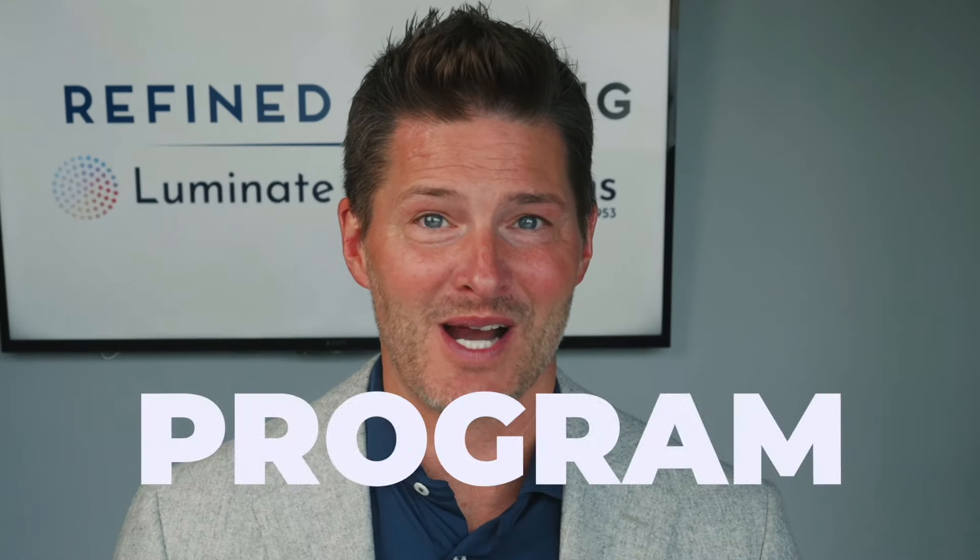This can cause buyers to potentially miss out on their dream home to a cash buyer. This is where the cash buy before you sell Power Buyer Program comes in.